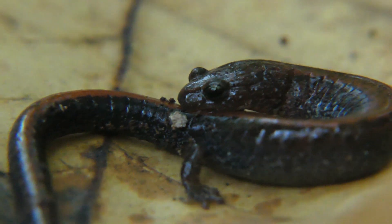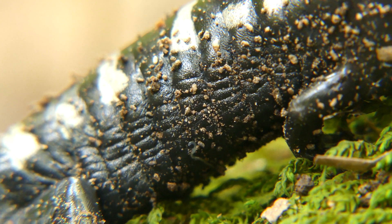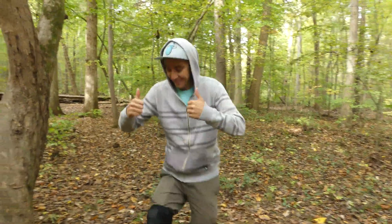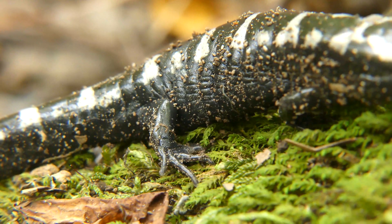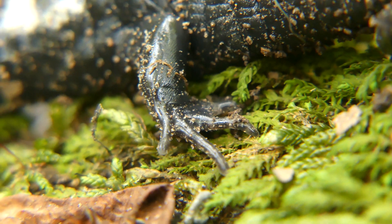As cute as redbacks are, they were not the target species on today's adventure. Instead, Jake and I were looking for a much larger and much chunkier salamander that you all have seen featured on my channel before, but that he had never seen in the wild.